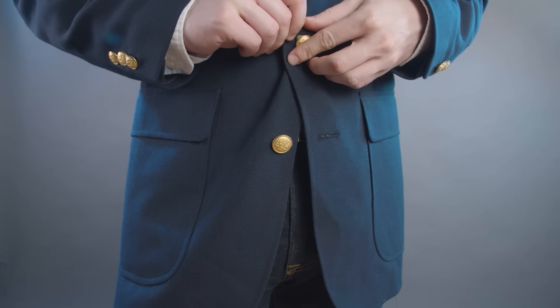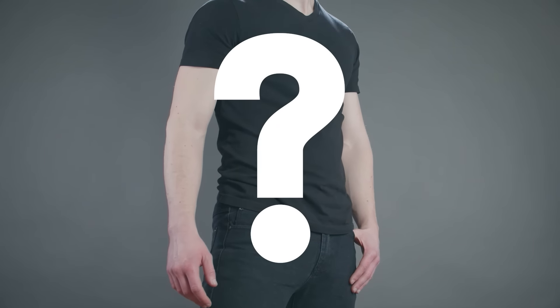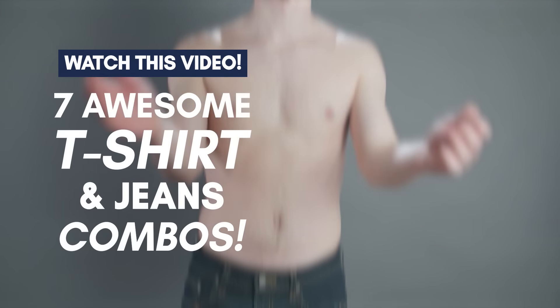So now you know how to look amazing wearing a blazer with jeans. But what's the secret to killing it when you're wearing a t-shirt with jeans? Check out this video right here, gents — 7 awesome t-shirt and jean combinations.